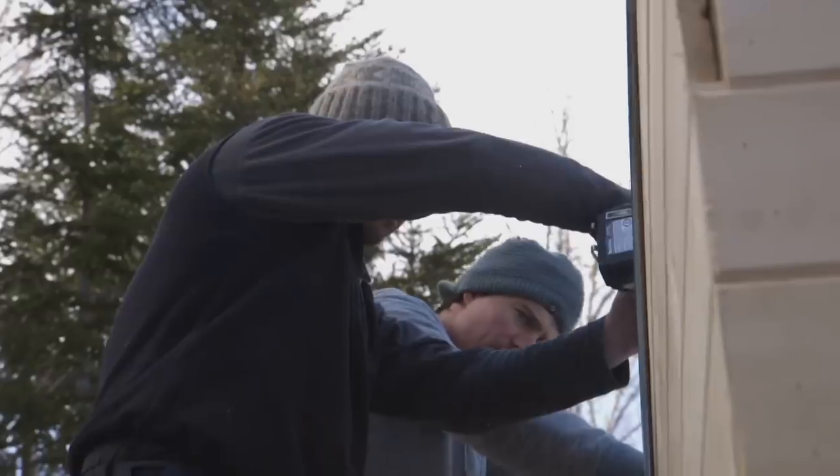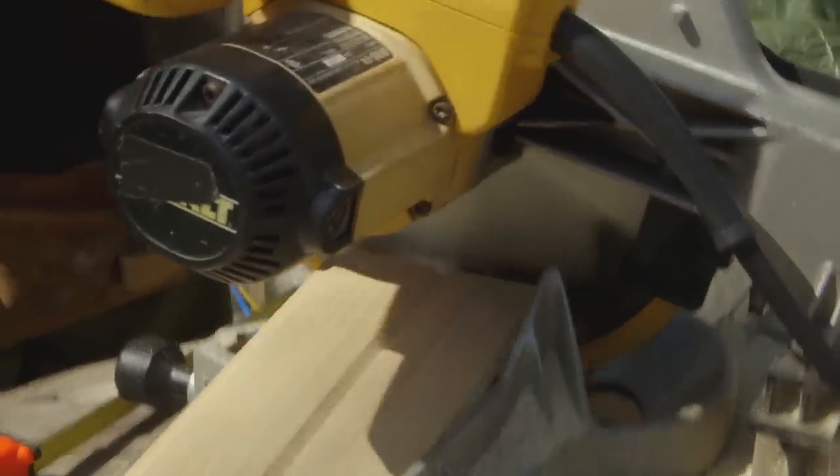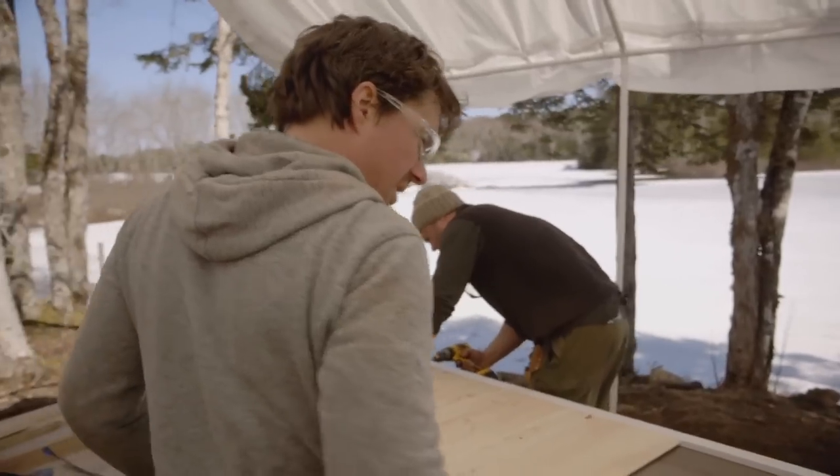We were kind of thinking that the snowstorm the other day would keep Dad at home. Apparently that's not the case — the roads are fine now, they're on their way. This looks good. It's starting to get there.